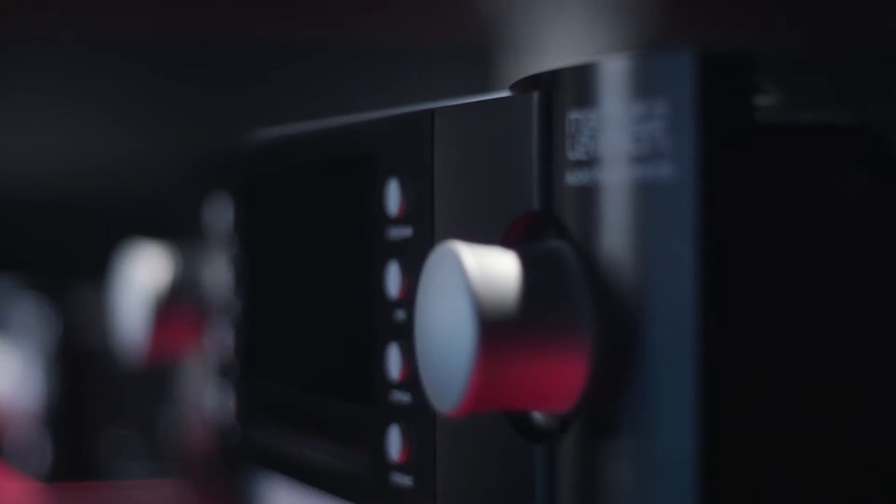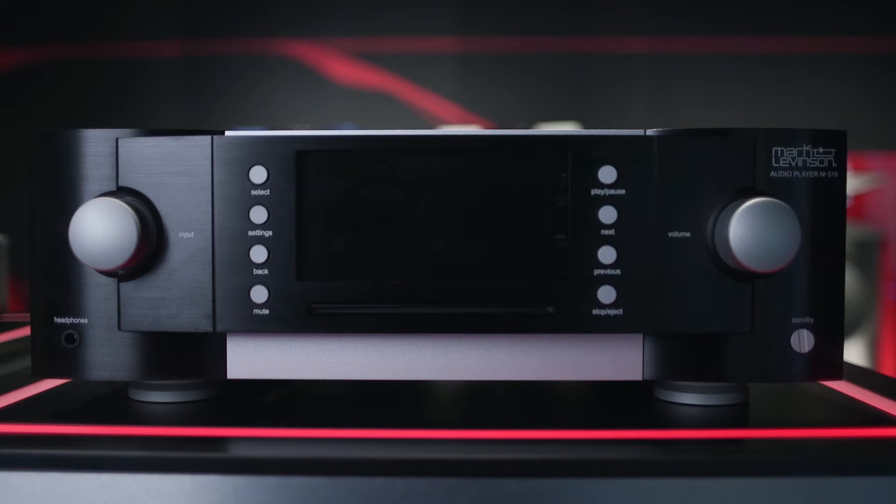The new preamplifier and the streaming audio player that we're introducing here represent very forward-looking products from the Mark Levinson brand. The streaming audio player, the number 519, has been the recipient of an Innovations Award this year at CES. We're very proud of that fact.